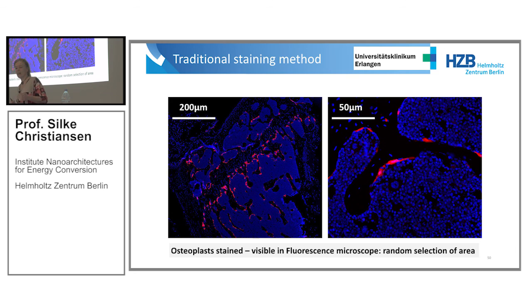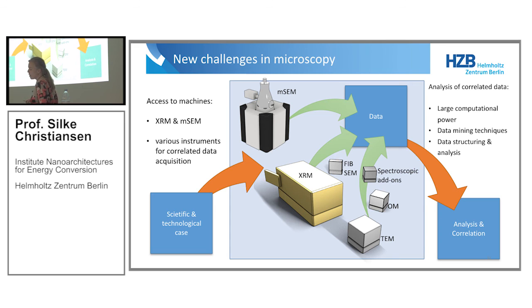I think much more interesting things are out there to come. I hope I could convince you that these are new data factories, and interesting things will follow. Additional data can always be added to this type of data, and now everything will critically depend on the people handling the data and coming up with good algorithms and data-narrowing strategies in this correlative microscopy and spectroscopy research. Thanks for your attention.